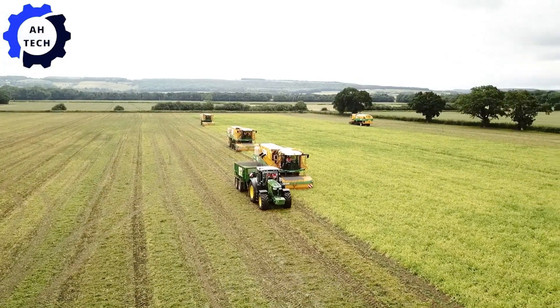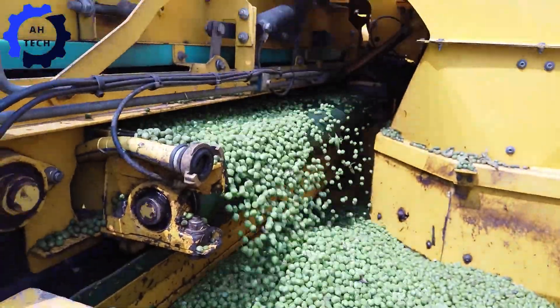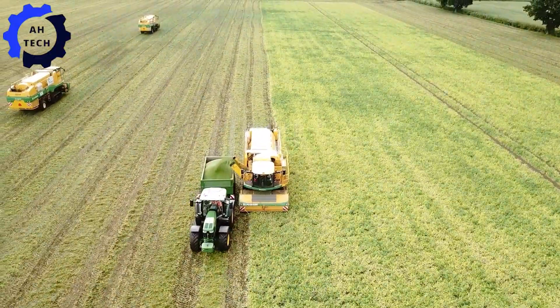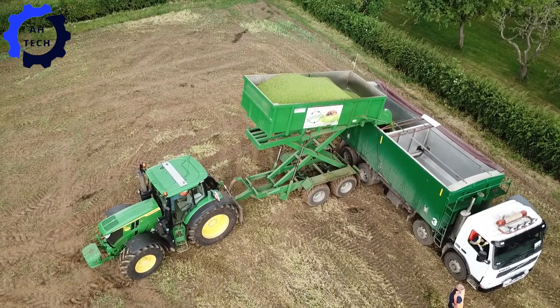Hailing from Yorkshire, UK, this powerful machine boasts 300 horsepower and specializes in efficiently harvesting climbing crops such as peas. Its innovative design ensures clean, fast harvesting with minimal crop loss.